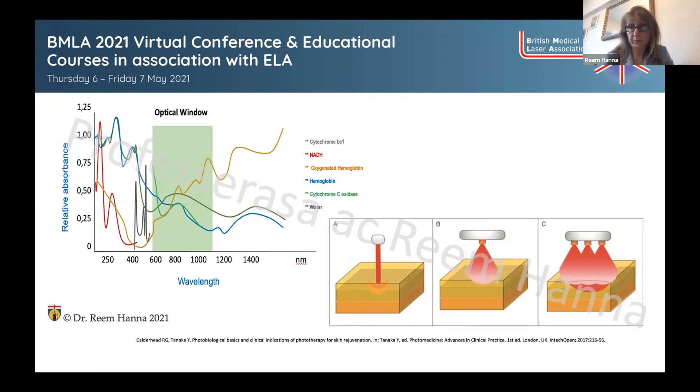Some non-coherent LED devices have a cluster head delivering one wavelength; others have different clusters delivering dual or triple wavelengths. The choice depends on whether you are targeting superficial or deep tissue, and it is within the clinician's power to choose the right light source for the treatment plan.